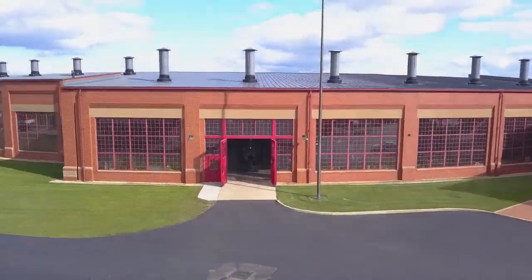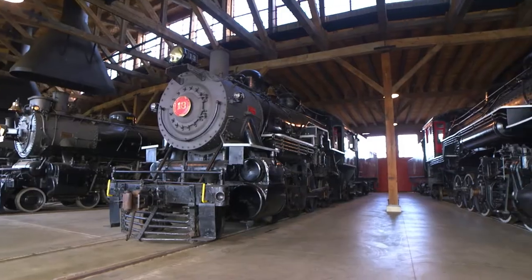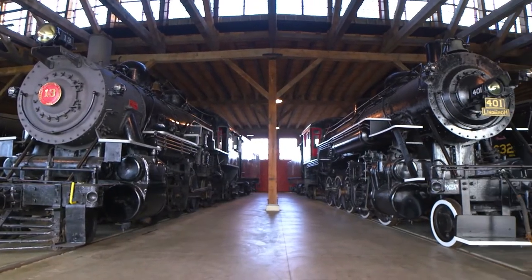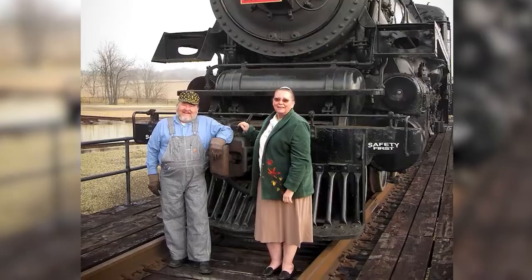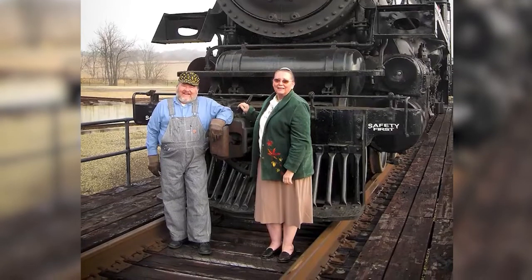Hello and welcome to the Age of Steam Roundhouse Museum in Sugar Creek, Ohio. This facility houses the steam locomotive collection of Jerry Joe Jacobson. The Jerry and Laura Jacobson Foundation Incorporated was established by Jerry and his wife Laura to care for the restoration and preservation of the collection.